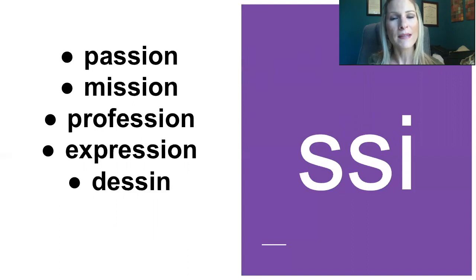Maintenant, deux S et le I. Donc, écoutez et répétez. So, double S and I: passion, mission, profession, expression, dessin. Donc, vraiment, c'est un S assez fort. So, the S is more pronounced, it's more strong.